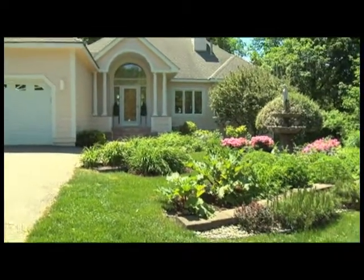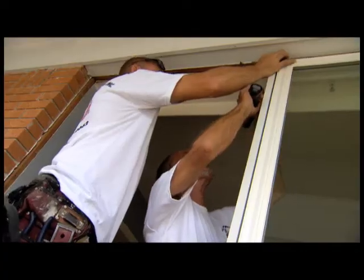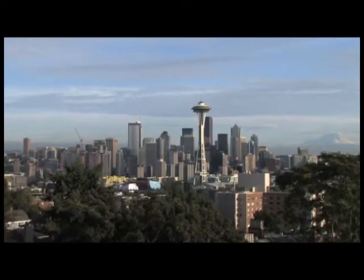Increasing a home's energy efficiency has become a major factor in living a greener lifestyle. One area of the home where energy efficiency becomes an issue is the windows. While the materials used for a window are important, so are the materials used for window coverings and treatments. To learn more, Think Green went to Seattle, Washington,